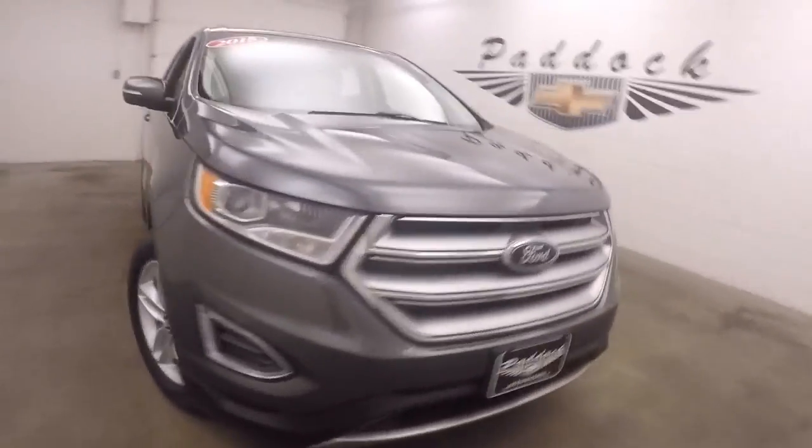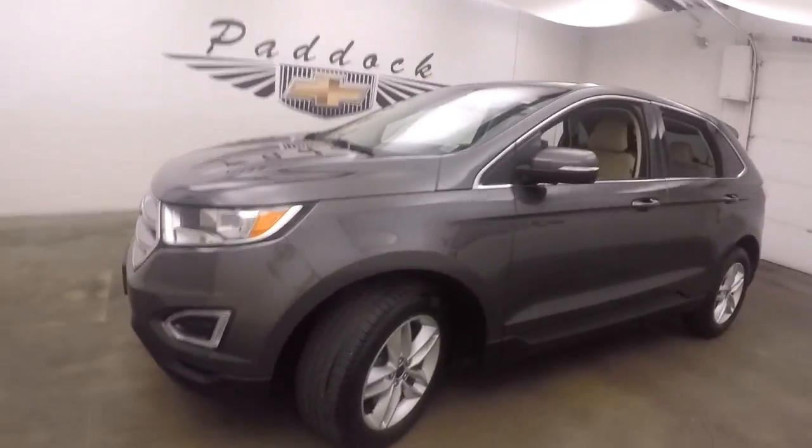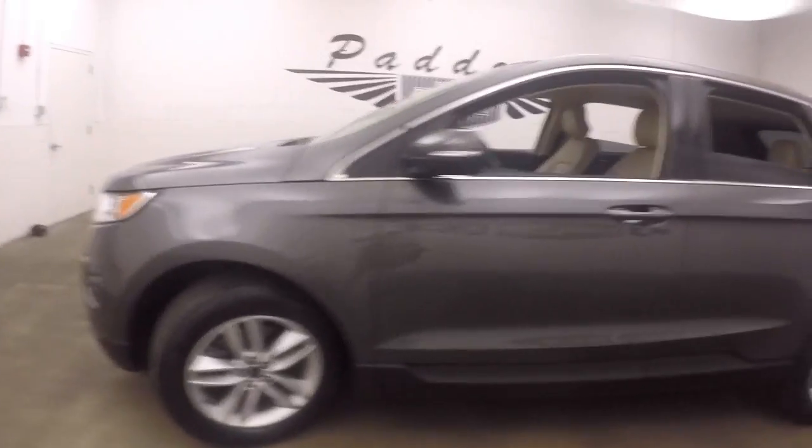It's a 2015 Ford Edge. Nice gray metallic style paint, nice alloy wheels, decent tires. The Edge is all-wheel drive. Dual exhaust coming up the back with a trailer hitch.